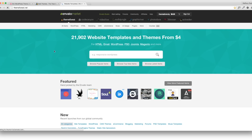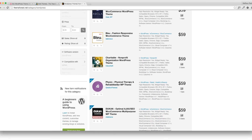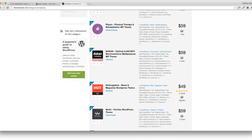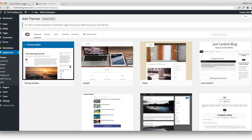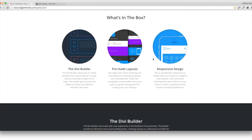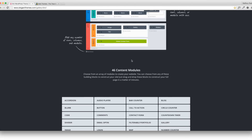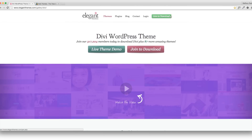Themeforest.net has thousands of website templates for WordPress. It's a great site — about $59 is probably the most expensive for a theme, but it's totally worth it if you want your site to look professional. The theme we're going to be using is called Divi, by Elegant Themes. It's one of my favorite themes of all time for customization purposes — there's so much you can do and it's so easy, drag and drop with tons of modules.